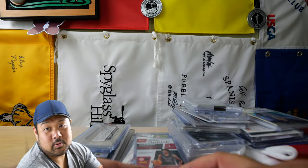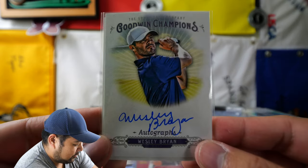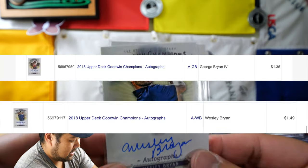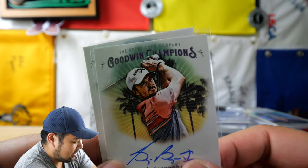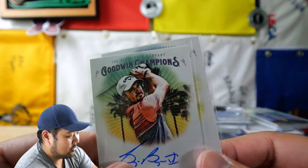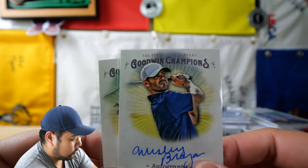Coming up I'm going to show you these two guys in a pair — you may recognize them. These are the Brian brothers. So yes, Wesley and also George — they have their autographs in the Goodwin Champions sets from a while back, but yeah, cool to have their autographs. They're pretty huge on YouTube, obviously, and you can get their autographs for really cheap.